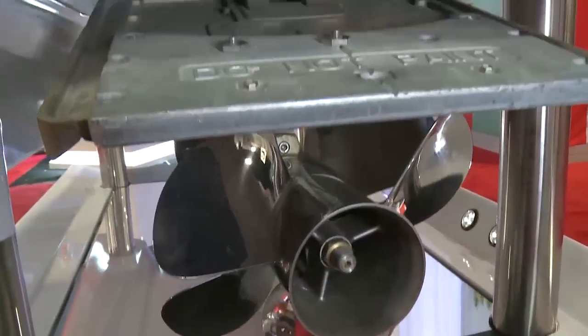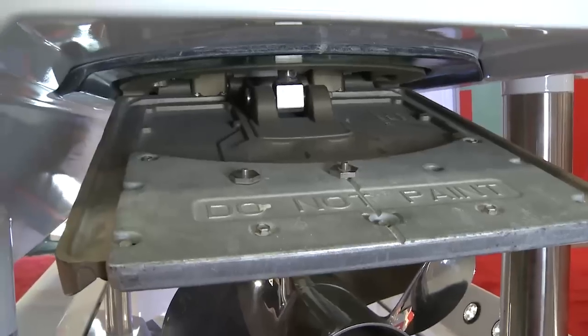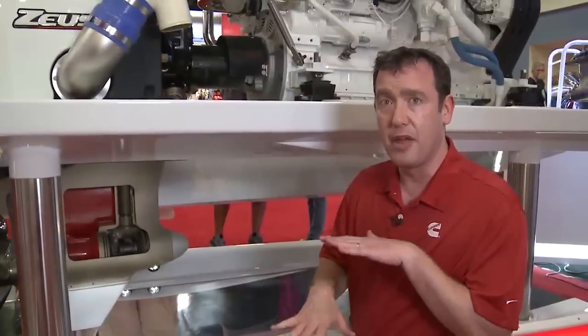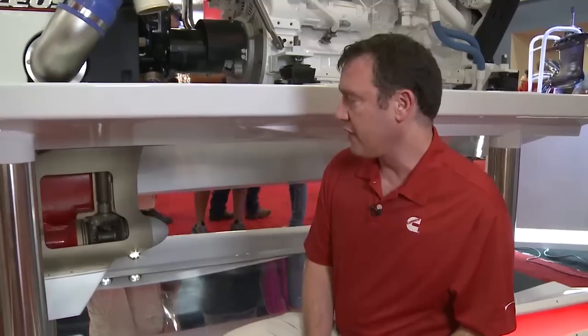If the pod breaks away, the watertight integrity of the hull is maintained. Behind the pod, there's a trim tab that's part of the pod which protects the bottom of the hull in the event that the pod breaks away — it would hit that rather than the fiberglass hull. Those features are very good for protecting the boat.